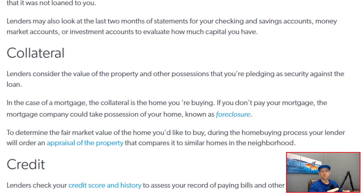The third C is collateral, and this one is relatively simple because the collateral is the home that you are purchasing. Lenders consider the value of the property and any other possessions pledged as security against the loan. In the case of a mortgage, the collateral is the actual home itself. To determine the fair market value, the lender will have an appraisal done. If you're under contract for $500,000 and the appraised value comes back at $500,000, the lender feels secure in that value. If you were to go delinquent on your mortgage, the lender has the ability to go through the foreclosure process and take that property back.